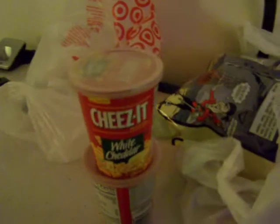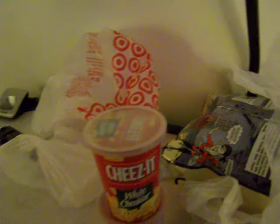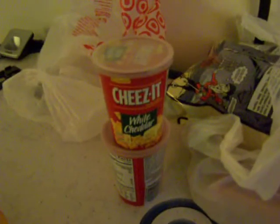From the dollar section, I got two of these White Cheddar Cheez-Its with really awesome resealable tops. They fit in my kids' car seat cup holders, which is perfect.